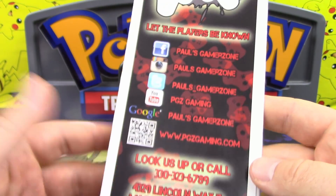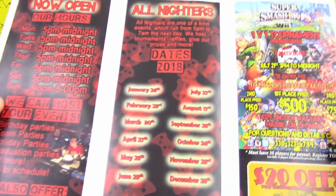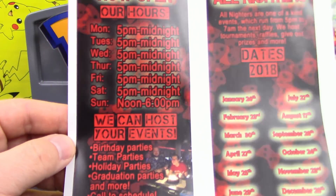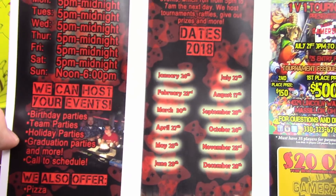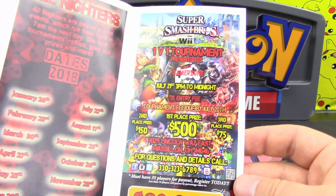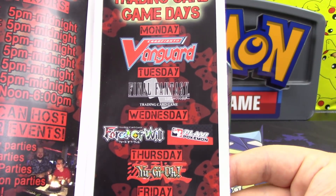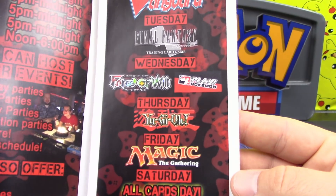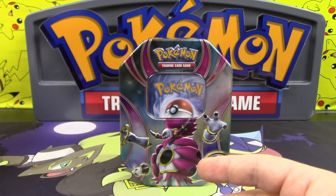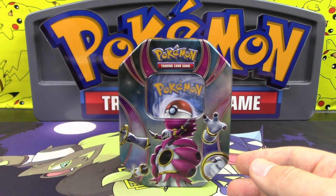They're in Ohio, so if you're going to Columbus for Nationals you can check them out. They're like a gaming lounge and also a card shop, which is pretty neat. They've got Smash Brothers tournaments, trading card games including Vanguard, Final Fantasy, Force of Will, Pokemon, Yugioh, Magic, and they do an All Cards Day as well. They created this tin, and you can find these on their Facebook page if you're interested.